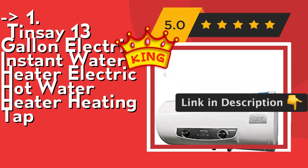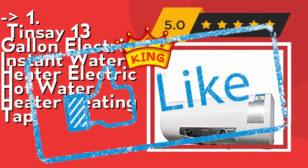Check out the link in the description to buy this product from Amazon. So, what do you think? Thank you.